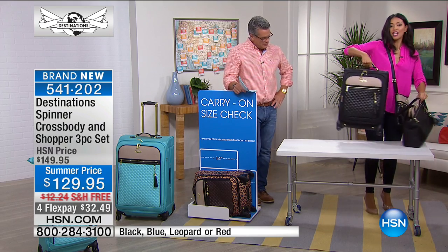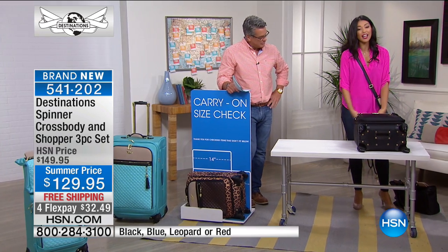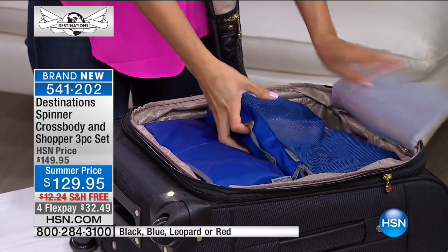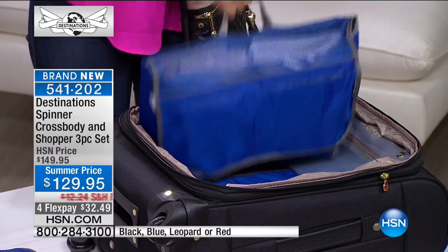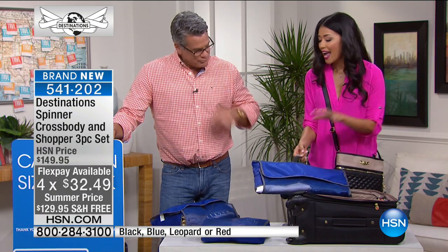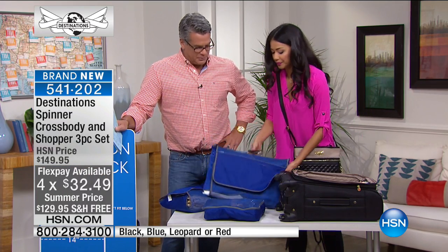The suitcase alone has tons of space. We like to say this is a weekend getaway bag, but you can actually fit a lot more. I have about a week's worth of clothing in here, using packing cubes from TravelSmith to keep things organized. In the top pocket we've got three pairs of shoes, then six shirts, and about four pairs of pants. Our carry-on has enough to really carry you through a week's worth of vacation.